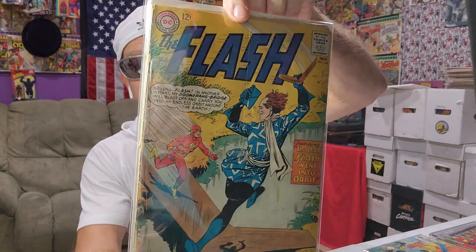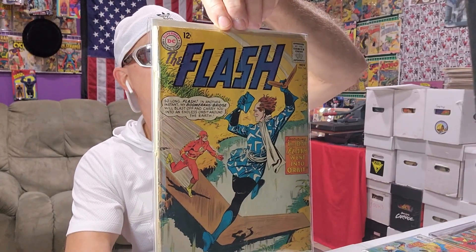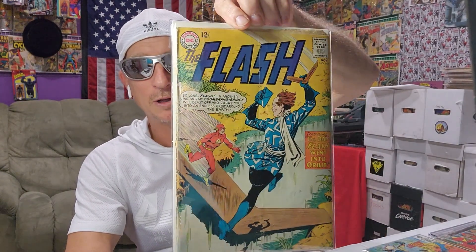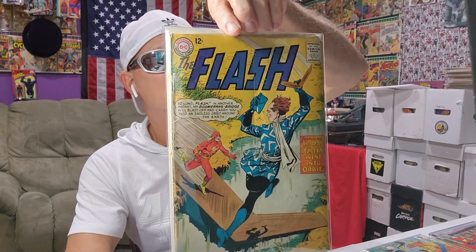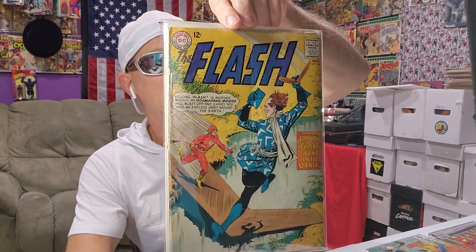This next book was 50 cents, and I'm like, I'm not leaving that there for 50 cents. It's all there, it's complete, it's attached. I mean, it's low grade. But — Flash number 148. Nice Captain Boomerang on the cover. Carmine Infantino art. Not early Flash, but pretty early. 1964. That was 50 cents.